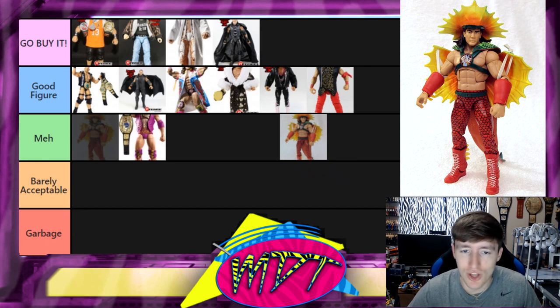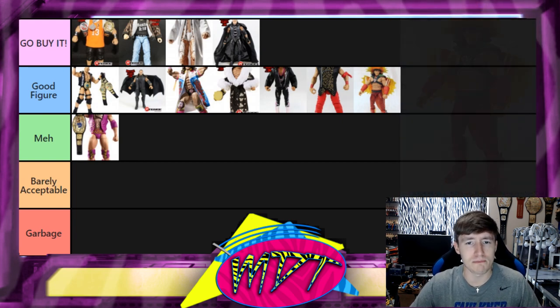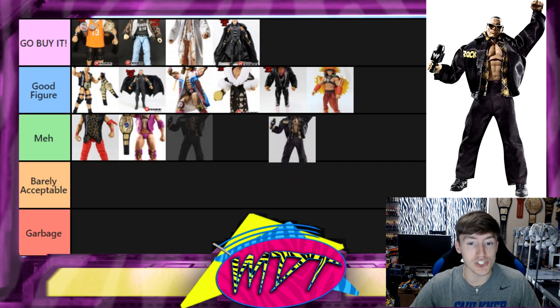Next is Ricky the Dragon Steamboat. I love the accessories that come with this, it's got really good posability, so I'll put it in Good Figure. Also, going back on Shinsuke Nakamura — looking back in reality, maybe it wasn't that outstanding in the moment. I'm going to move Shinsuke down to Meh, just above Razor Ramon. Maybe I was biased because I scored the figure at the time. Could move back up, we'll see.